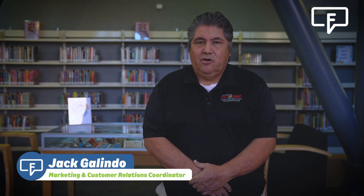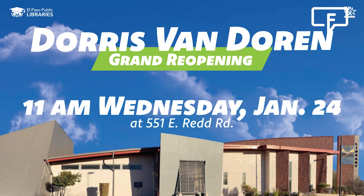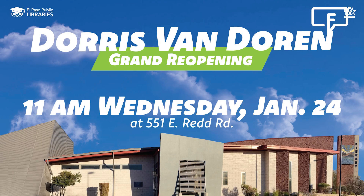The Doris Van Doren Library is located at 551 East Red Road on El Paso's west side, and it'll be reopening to the public after renovation on January the 24th at 11 a.m.